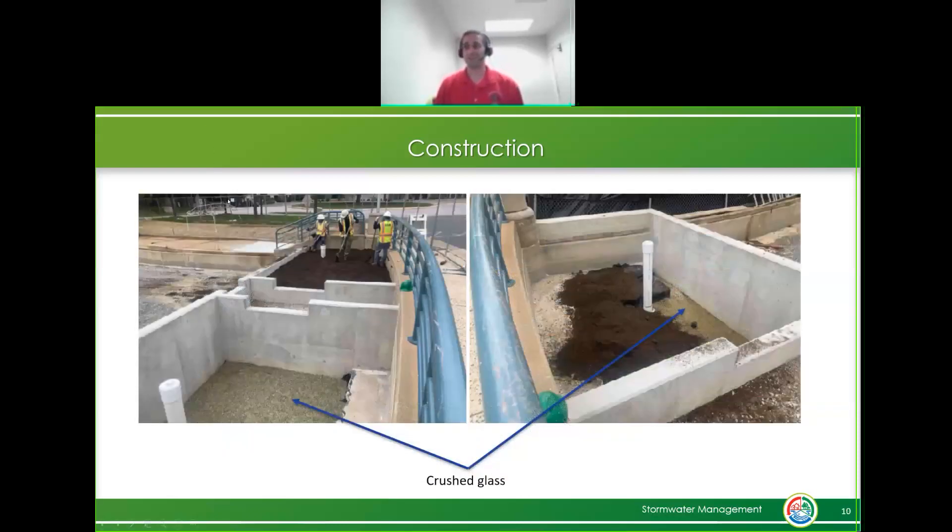We also used crushed glass in the nearby tree box filters. What's unique about these tree box filters, right next to the street, is that each tree box filter is going to have a different soil media. We're trying to determine if there's a soil media more beneficial for street trees, because we're noticing a lot of occasions throughout the county where we're adding street trees and the trees are struggling to survive.